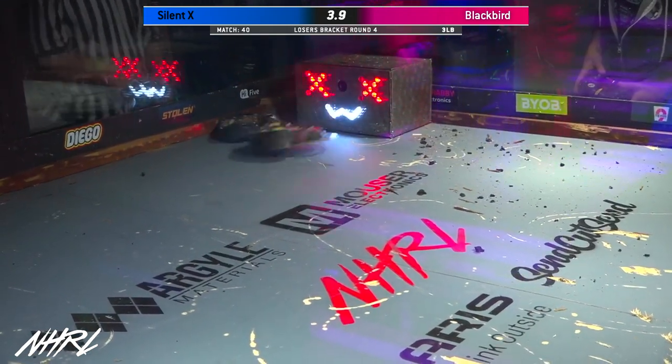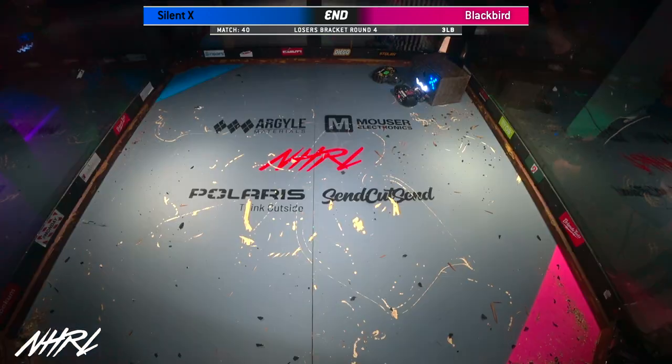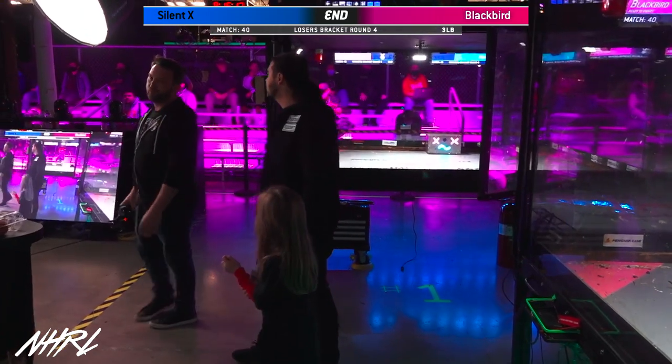Five, four, three, two, one. That's the end of this fight. We are going to go to the judges. Please turn off your weapons and drive towards the door.